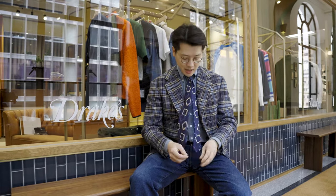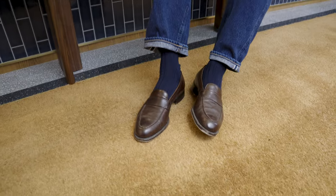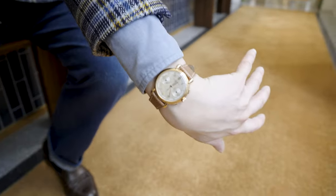I'm wearing a Drake's tie, a Drake's button-down shirt, a pair of Nigel Keep On jeans, a pair of Cannons bespoke loafers. And for my wrist check today, I've got a Vacheron Constant 4178.